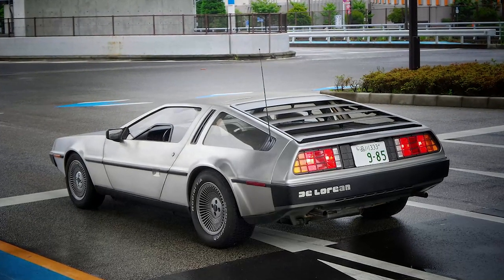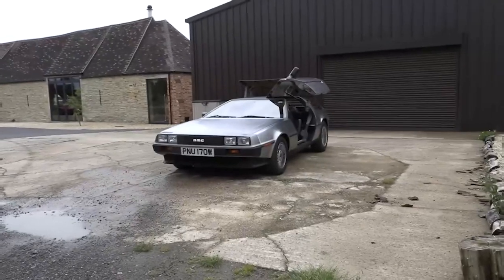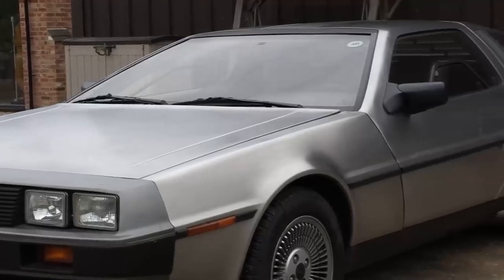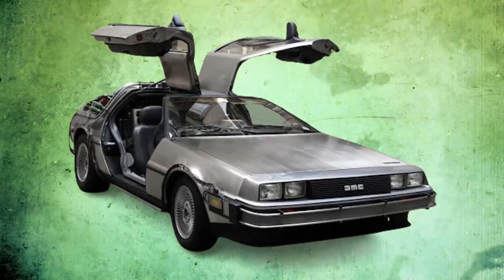After the DeLorean Motor Company's bankruptcy, countless unsold DMC-12s were left forsaken in warehouses. Over time, these cars either found new homes with collectors, were dismantled, or shockingly, dumped in landfills. It's disheartening to imagine such a celebrated car meeting such a grim fate.